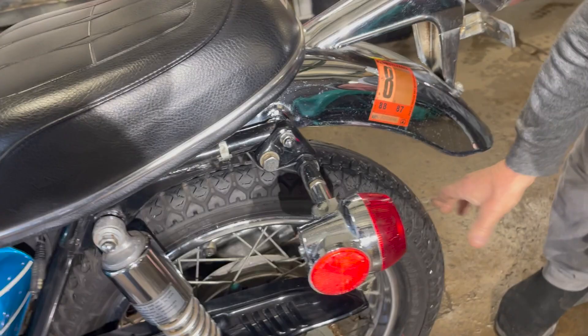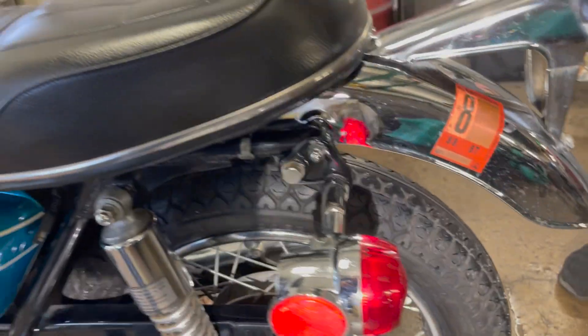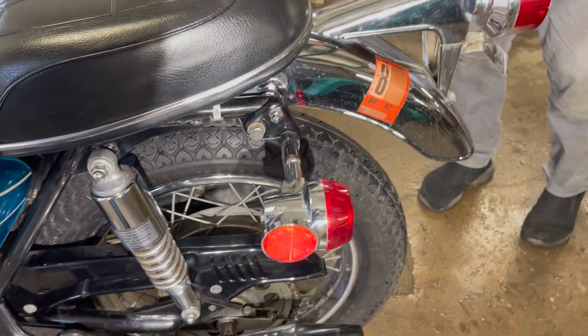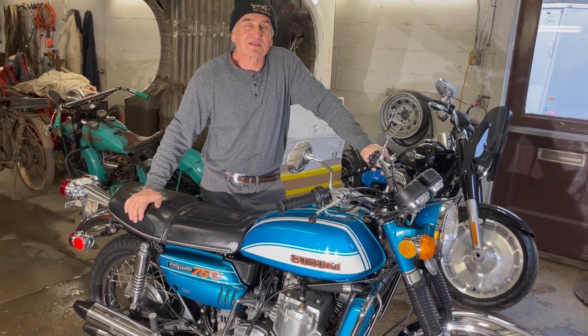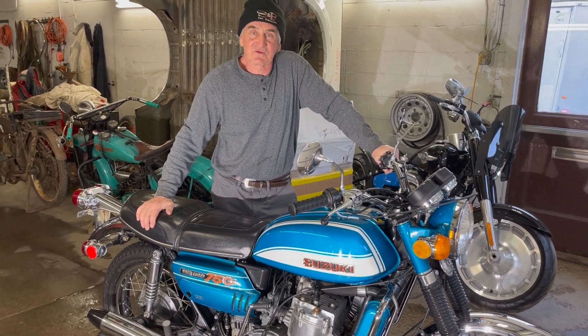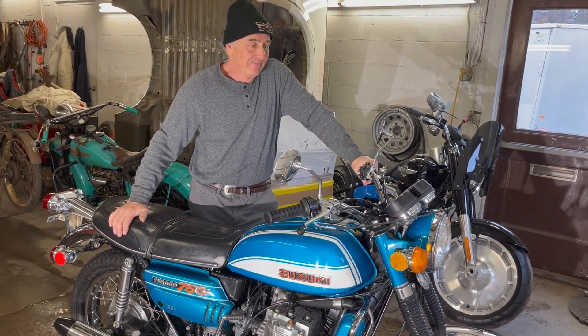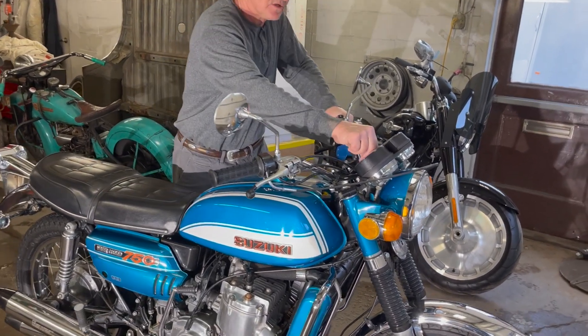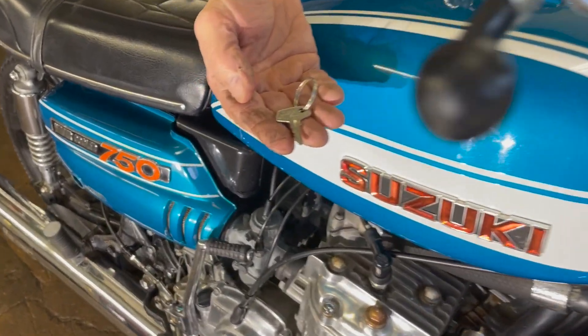Old tires, continentals, but they look the era. We're going to walk around the other side and show you the Suzuki Water Buffalo. This bike runs and starts perfectly. Shifts through gears perfect. Stops great. Needs nothing. It's just all been serviced. Original key — I believe that's the only one I have.